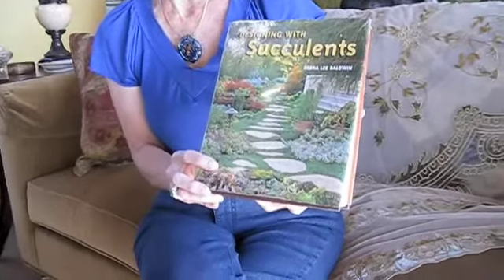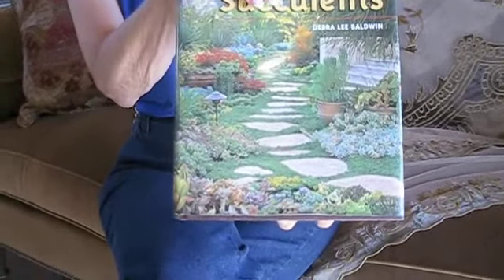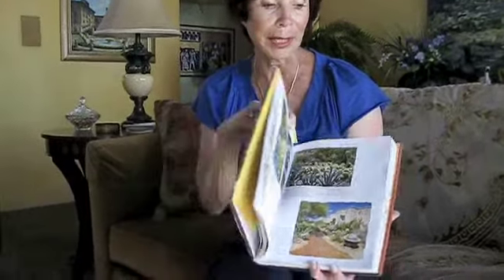Hi, I'm Terry Penman. I want to share with you some of the books that I have from my gardening library. This is Designing with Succulents by Deborah Lee Baldwin. It's just been an excellent book. I enjoy it especially because it has photographs that will show companion plants as well as the main plant.